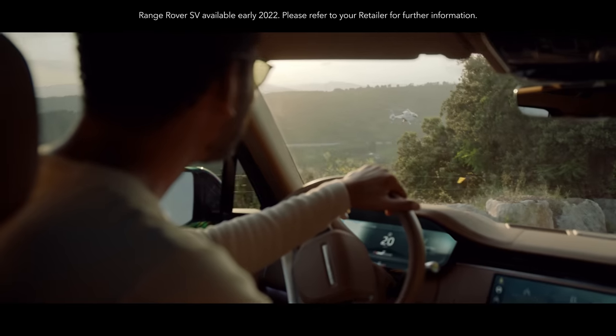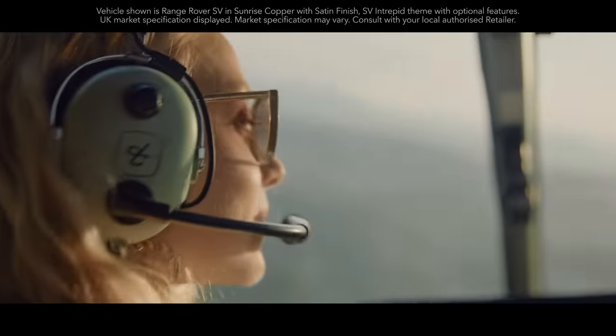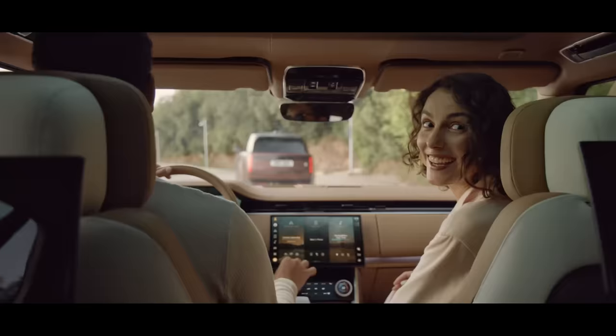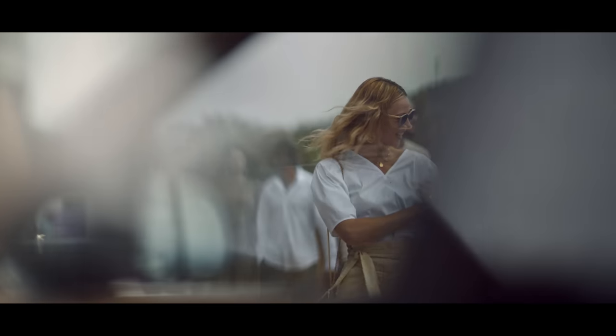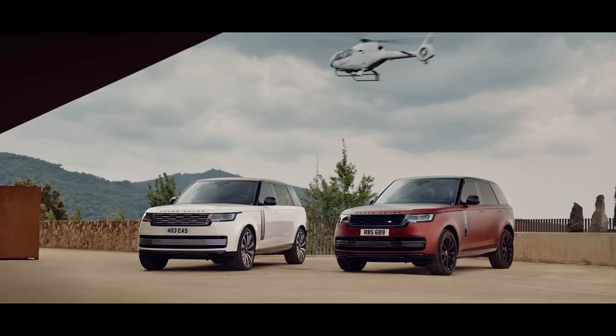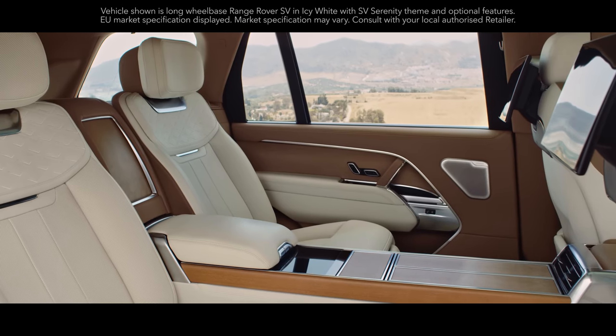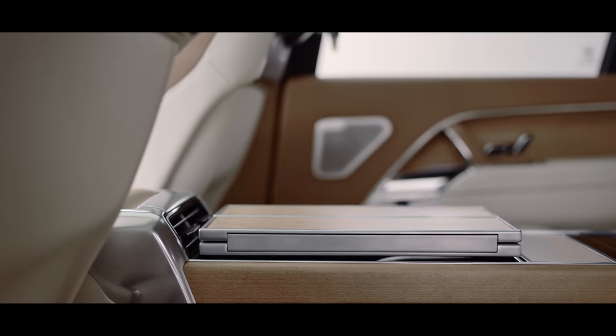The new Range Rover SV, which introduces the new SV branding, is an exquisite interpretation of Range Rover luxury and personalization. You can tailor to your individual tastes, from a choice of design themes including SV Serenity and SV Intrepid. SV Long Wheelbase also includes an optional four-seat signature suite, which provides the most luxurious environment.